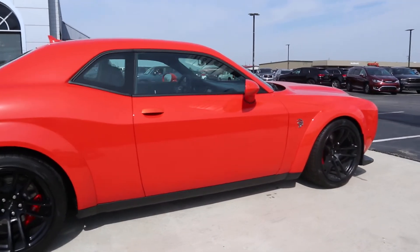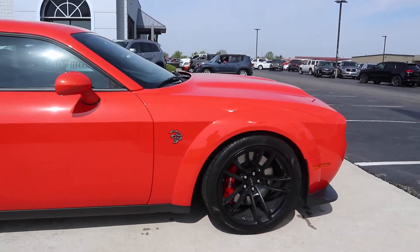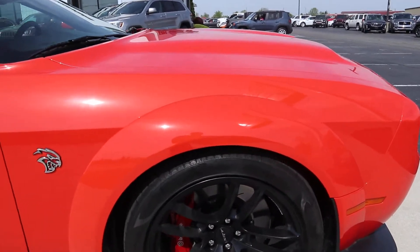What side of this looks good? Tires look good.